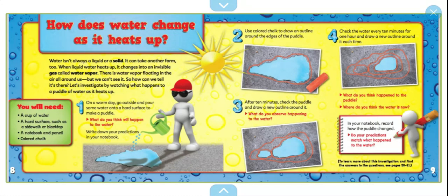You will need a cup of water, a hard surface such as a sidewalk or blacktop, a notebook and pencil, and colored chalk. On a warm day, go outside and pour some water onto a hard surface to make a puddle. What do you think will happen to the water? Write your predictions in your notebook. Use colored chalk to outline the edges of the puddle. Check the water every 10 minutes for one hour and draw a new outline around it each time.